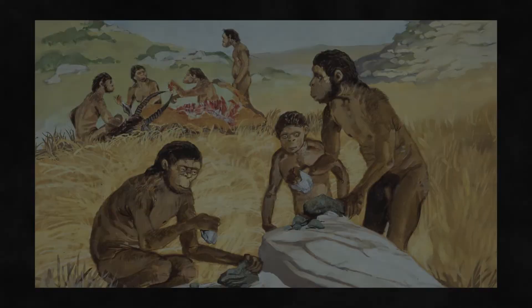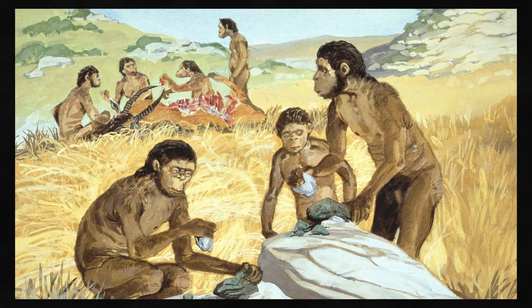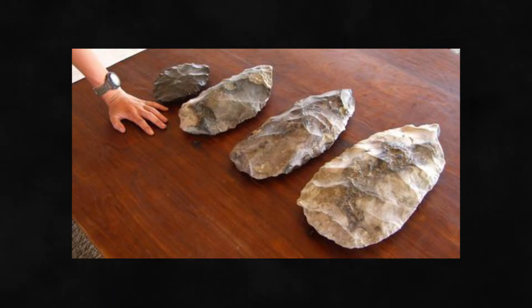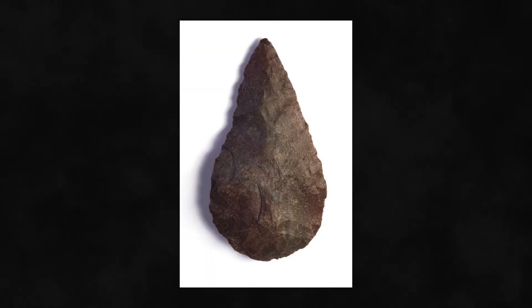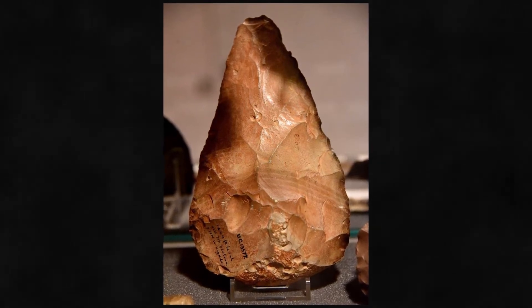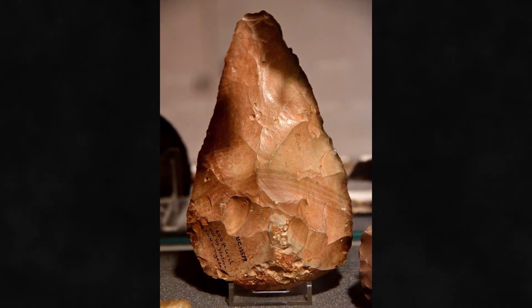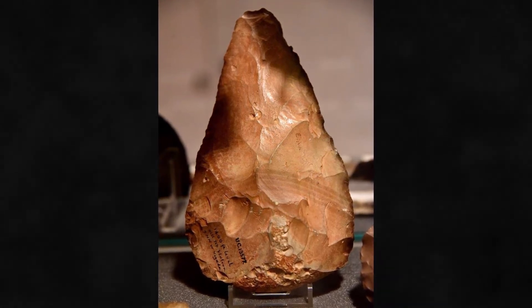The Stone Hand Axe. The next leap forward in tool technology occurred when humans began striking flakes off longer rock cores to shape them into thinner, less rounded implements, including a kind of tool called a hand axe. With two curved flake surfaces forming the cutting edges — a technique known as bifacial working — these more sophisticated Acheulean tools proved sharper and more effective.